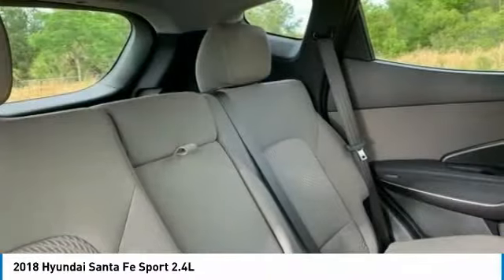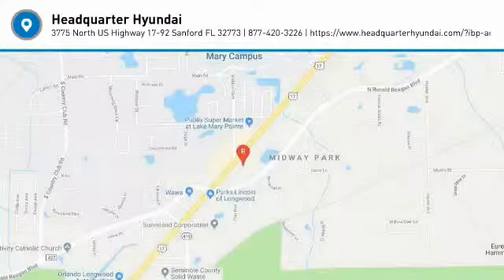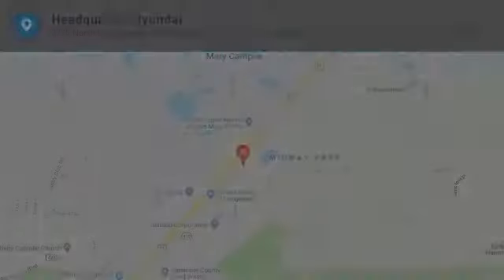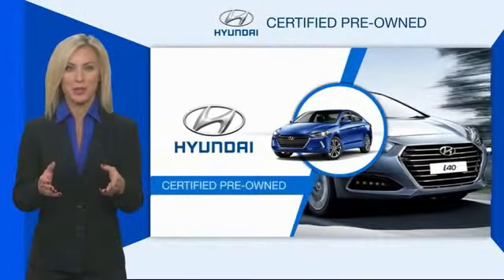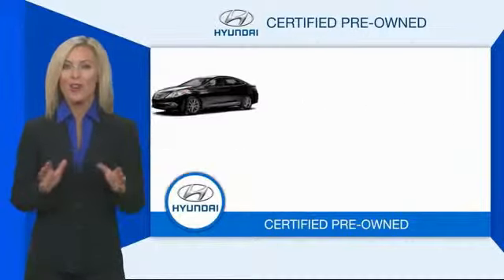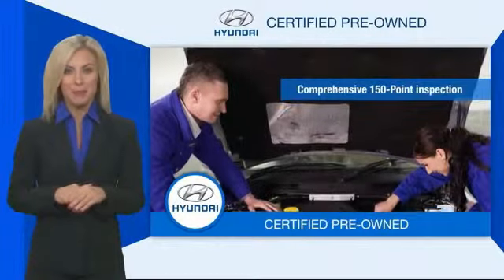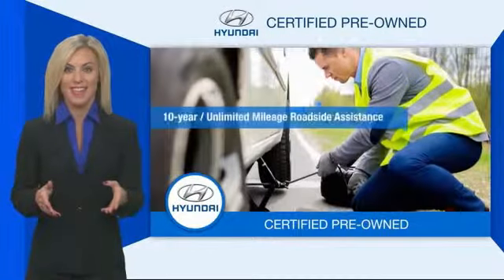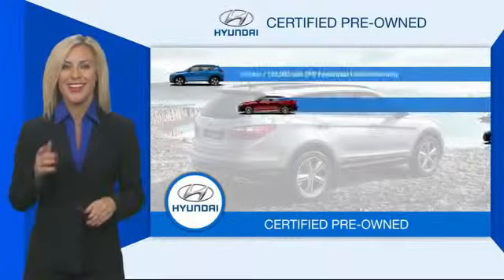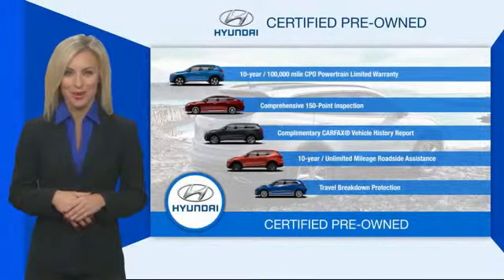If you like it online, you'll love it in your driveway. Take it for a spin today. Hyundai certified vehicles will provide you the confidence you desire in your next vehicle. All certified Hyundais come with a limited powertrain warranty, a comprehensive inspection, roadside assistance, and much more. Contact your Hyundai dealer today to learn more about the Hyundai certified program.